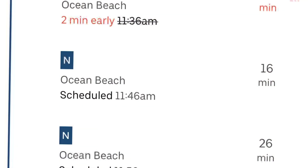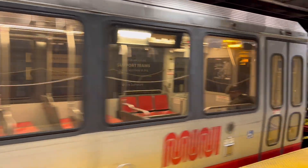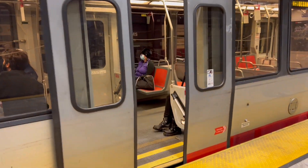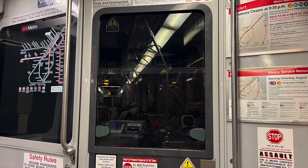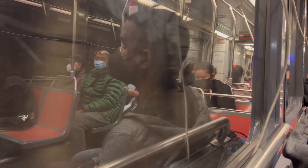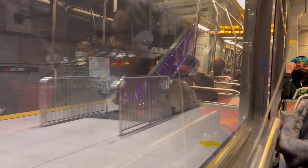This is the app and we're going to Ocean Beach. You can see all the stops along the way before we get to where we're going. It took a while — maybe about 25 to 30 minutes — but it wasn't bad because it was a new experience.